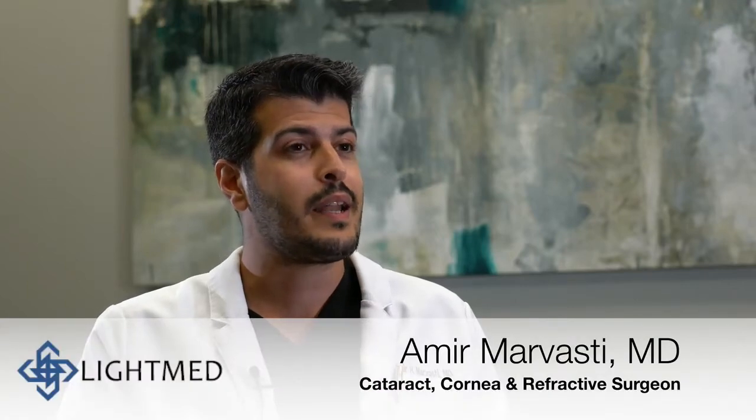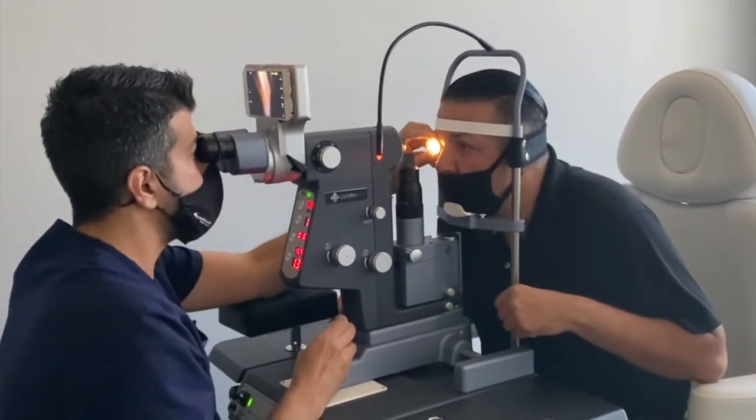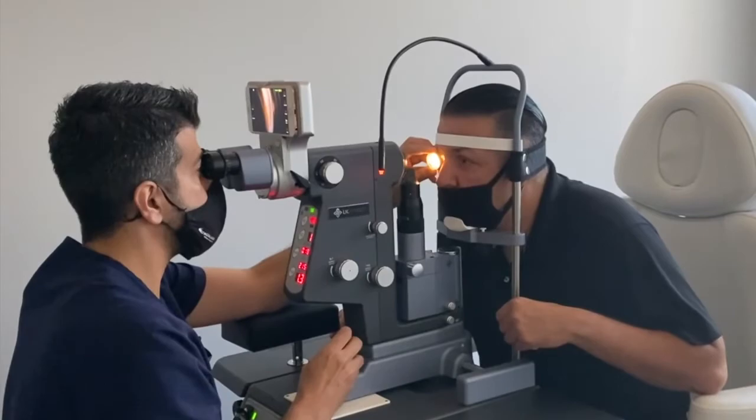My experience with LightMed SLT has been excellent. In my practice, my first choice for glaucoma patients, if I'm going to bring the eye pressure down, is the LightMed SLT. As you know, for glaucoma specialists the options are using an eye drop as your first choice or LightMed SLT. The SLT is the easier option — it's more convenient for the patient and the doctor.